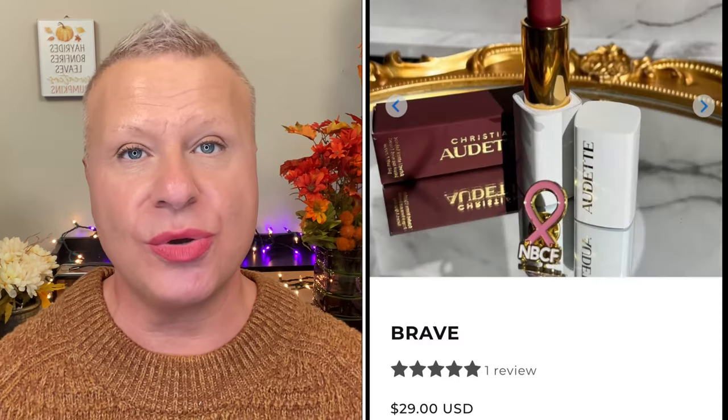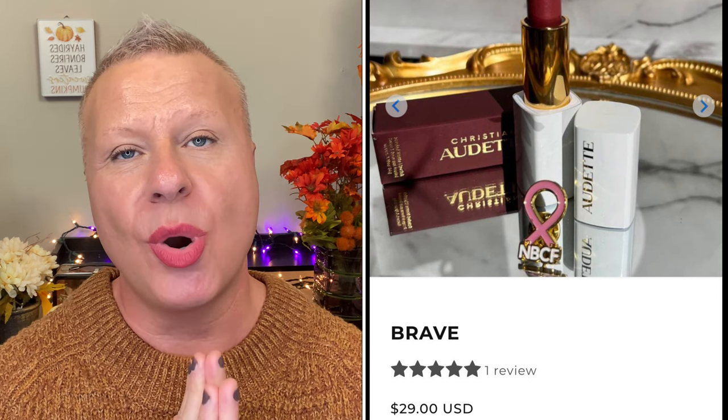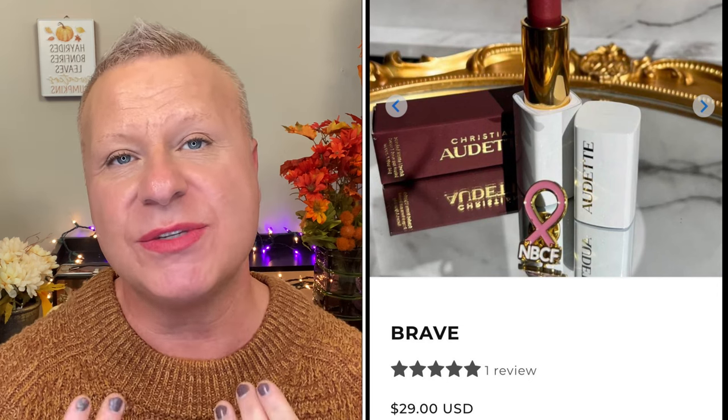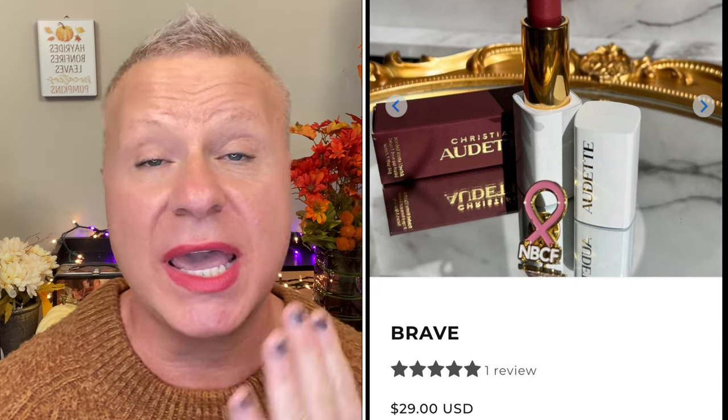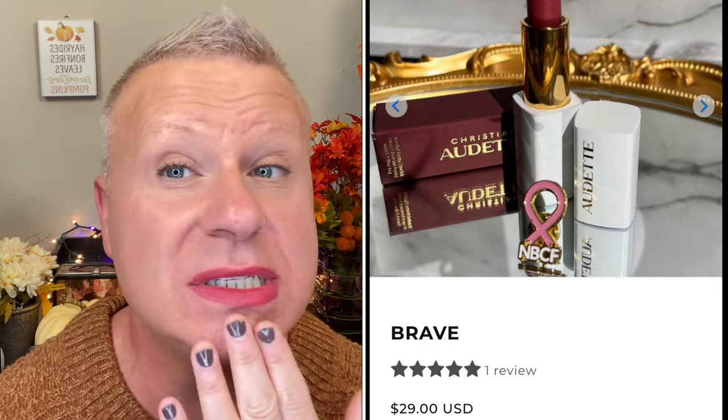First of all, this is the new Christian Audet Brave lipstick. They are partnering with breast cancer awareness month and have created this beautiful lipstick. I wanted to show you what it looks like on its own before we do lip liner, because we're going to change the whole lip look later. Proceeds will go towards breast cancer awareness.